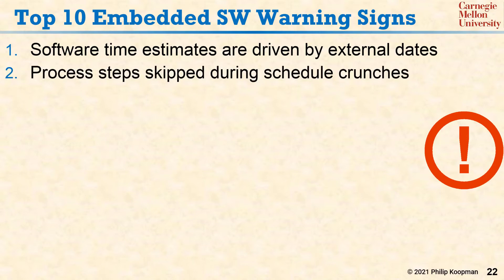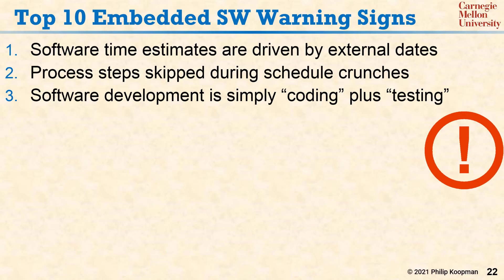Number two: process steps are skipped during schedule crunches. Number three: software development is simply coding plus testing and doesn't involve the rest of a good design process.